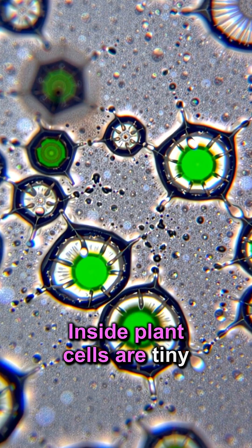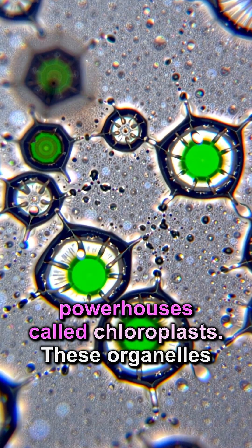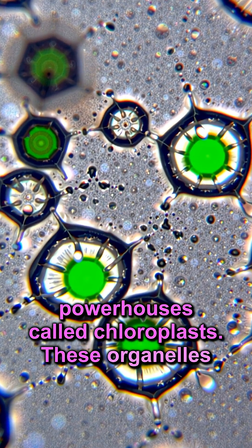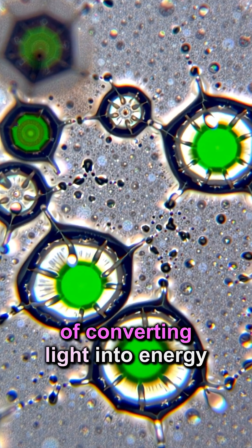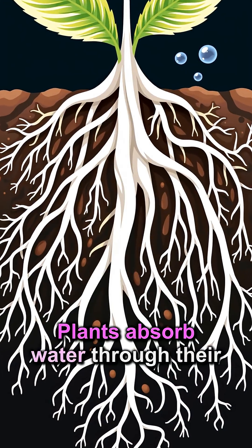Inside plant cells are tiny powerhouses called chloroplasts. These organelles are packed with chlorophyll and are where all the magic of converting light into energy happens.